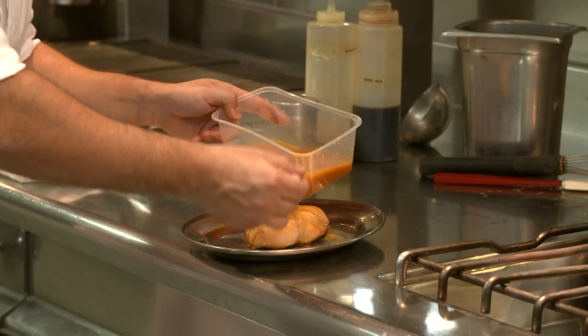But for me, you cannot have a good restaurant without fresh product. Everything begins from that — fresh product and quality of product.